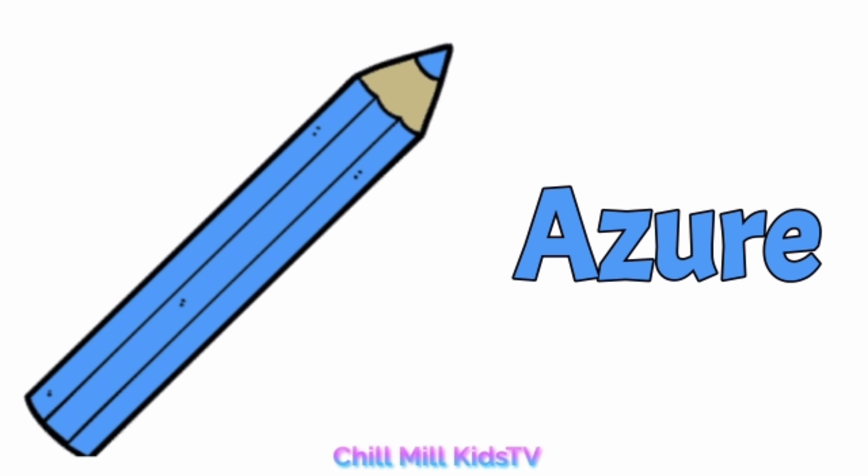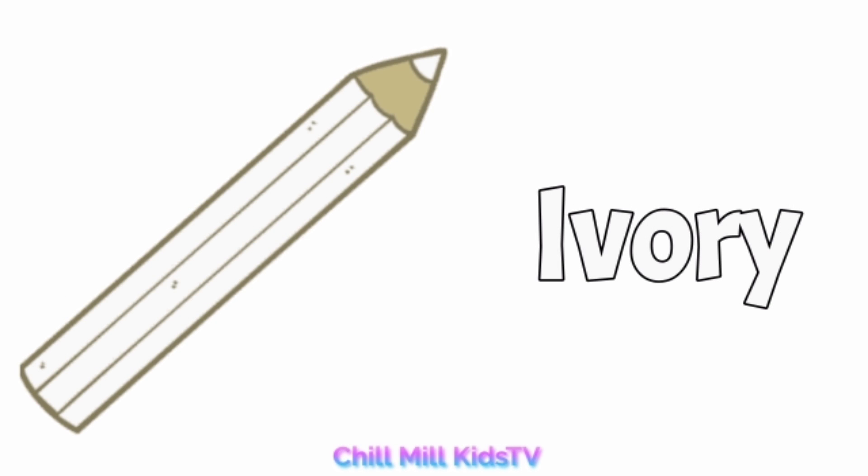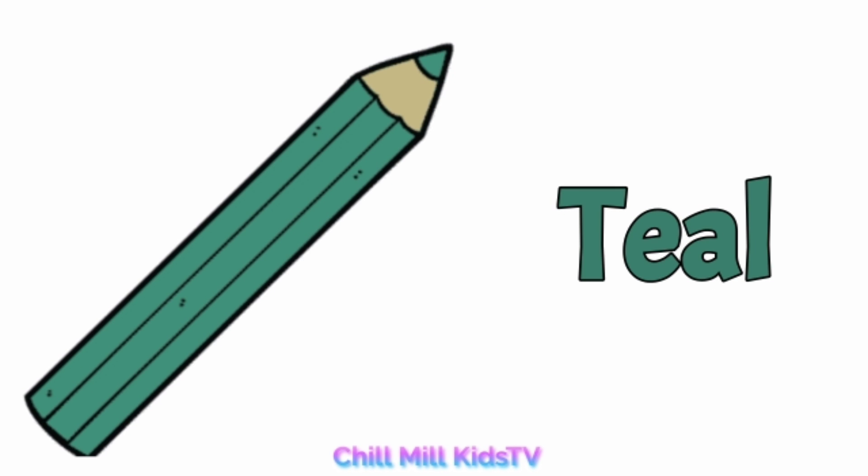Azure, a-z-u-r-e, azure. Ivory, i-v-o-r-y, ivory. Teal, t-e-a-l, teal.